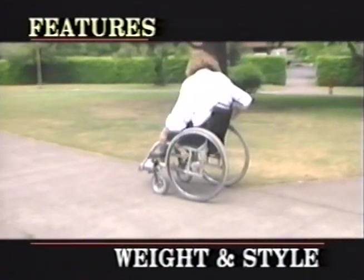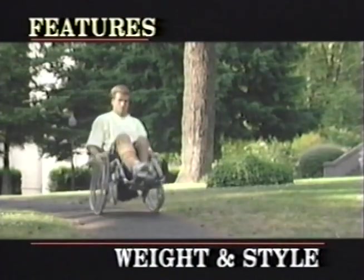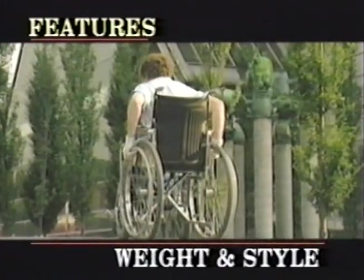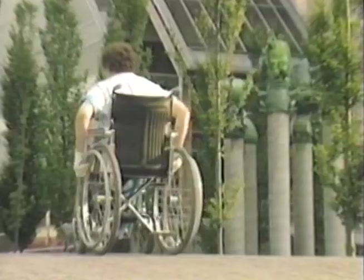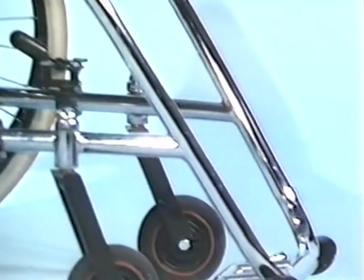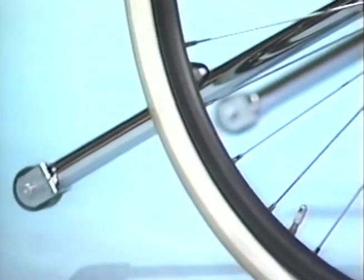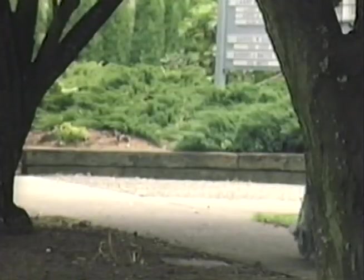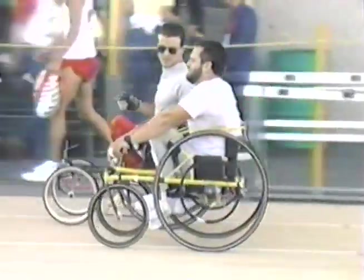Chair weight and frame style are important considerations when selecting a wheelchair, affecting both maneuverability and convenience. Many new chairs are made with lightweight alloys designed for function and efficiency — comfort and performance chairs that are easier to push, easier to maneuver, and designed with style.